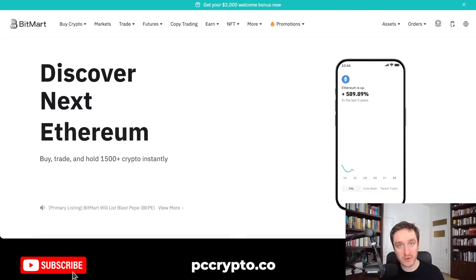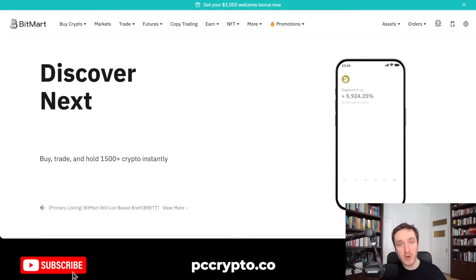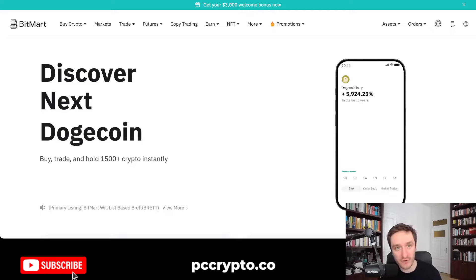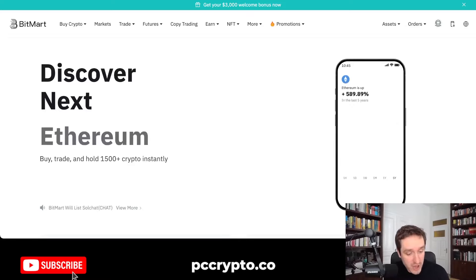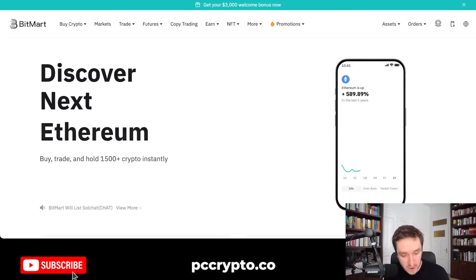In this video, we're going to talk about BitMart, which is one of the top crypto exchanges that allows you not only to buy and sell over 1,500 different cryptocurrencies, but also do a bunch of other things from NFTs to savings and much more. They also have their own token called BMX, which I'm going to mention as well.